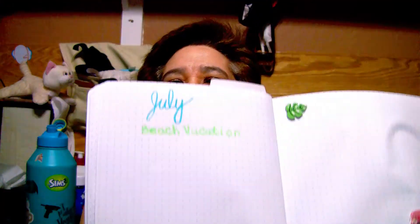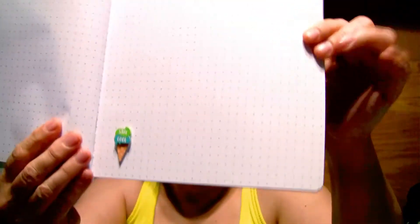Hey guys, welcome back to the channel! This video is about me getting ready for vacation. I already have my bullet journal planner separated with sections for July and vacation. August has no major plans yet, but July is when we're leaving — we're going to a beach vacation and planning to spend a few days there to get away from the house.